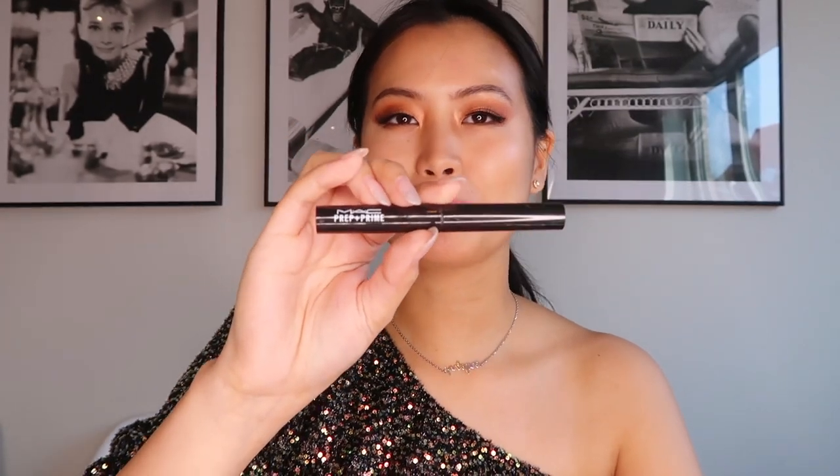I'm going to start with the Prep and Prime Lip product from MAC. The first shade we're going to try on the lips is Mulling Over and Over.